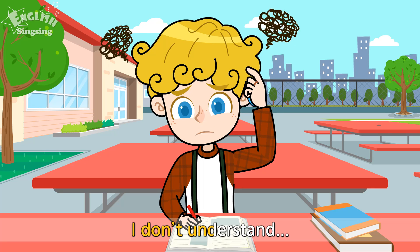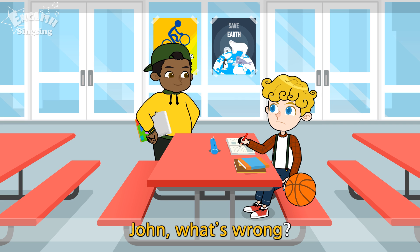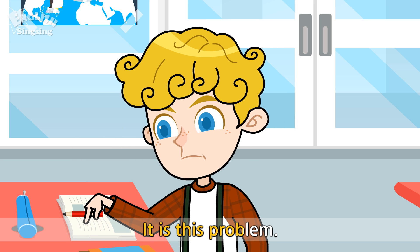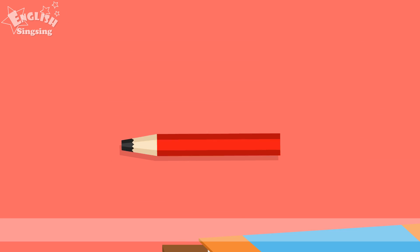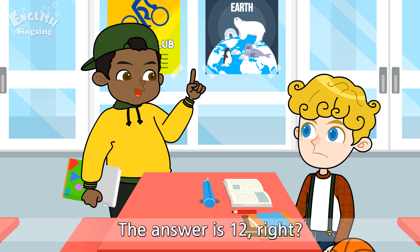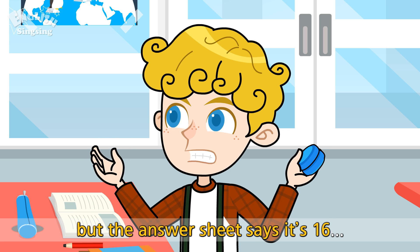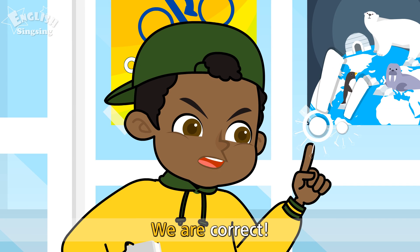I don't understand! John, what's wrong? I'm studying for a math exam, and I keep getting the wrong answers! It is this problem! The answer is 12, right? See? I got the same answer, but the answer sheet says it's 16! What? The answer sheet must be incorrect! We are correct!